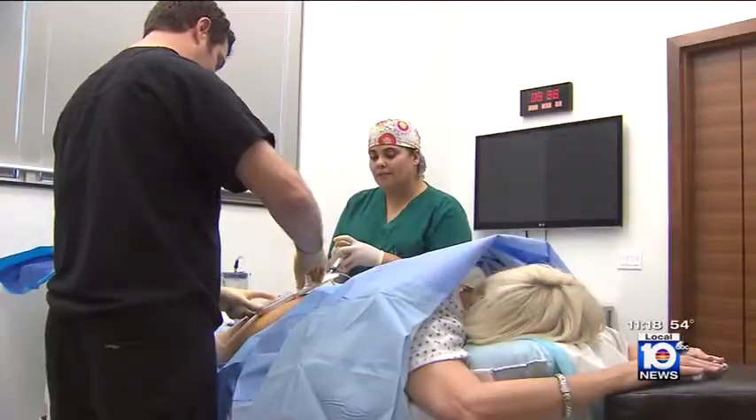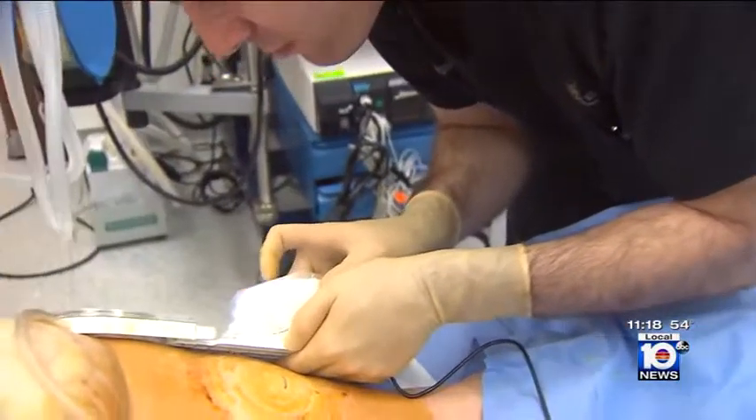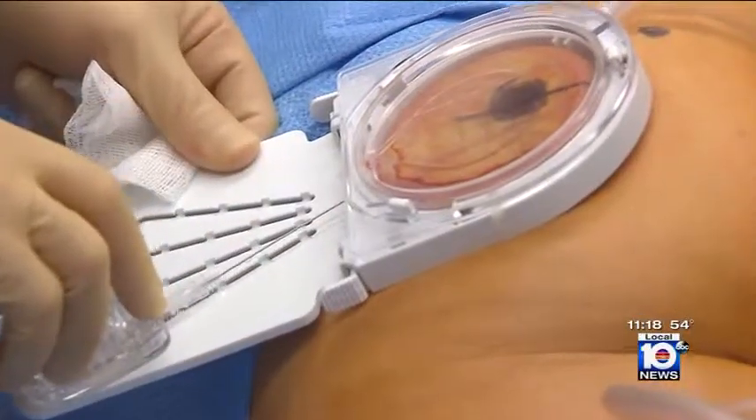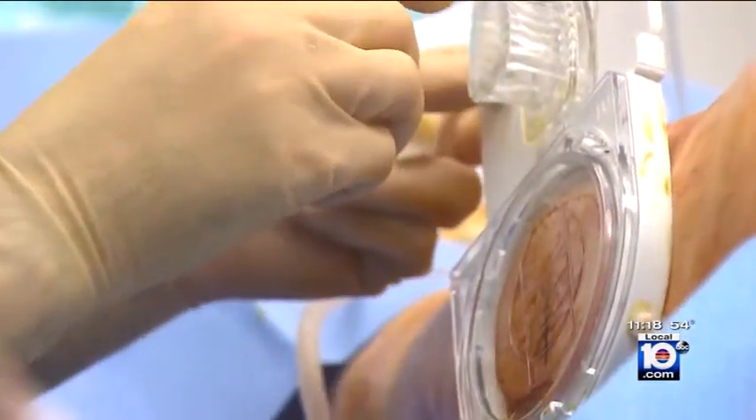Cellulite is actually fibrous bands that are underneath our skin that are pulling the skin down — that's what causes it. The areas of concern are marked and numbed, then the doctor puts the cellulite system to work. Cellafina is a device that very predictably and reliably can take those bands and cut them at a very precise depth.